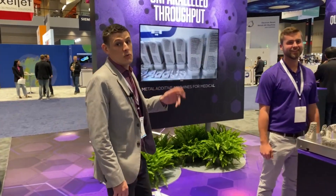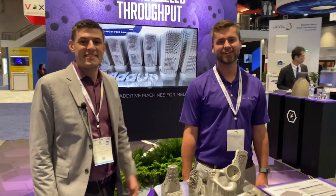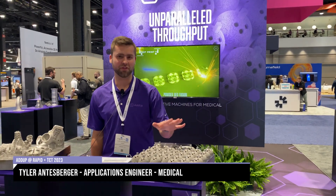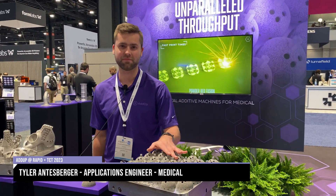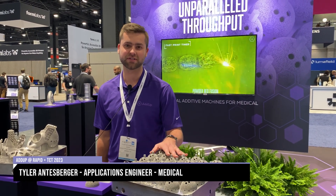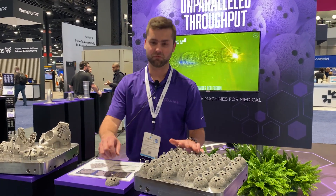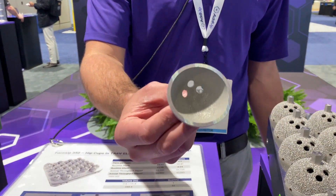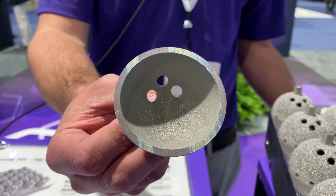We're going to walk through our medical applications with our application engineer, Tyler. Here on the medical side of things, we specialize in unparalleled throughput. We can print 36 hip cups in about 12 hours at 30-micron layers, or in about six hours at 60-micron layers. Our roller technology allows us to get great surface finish unsupported on the underside of these hip cups, which helps post-processing.